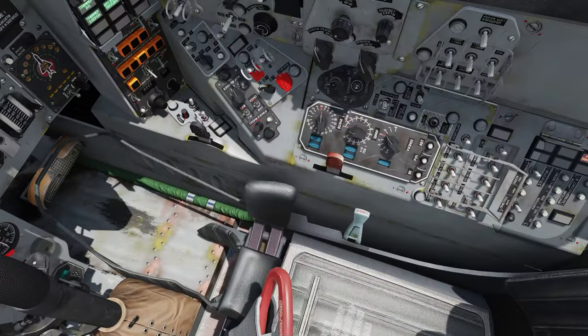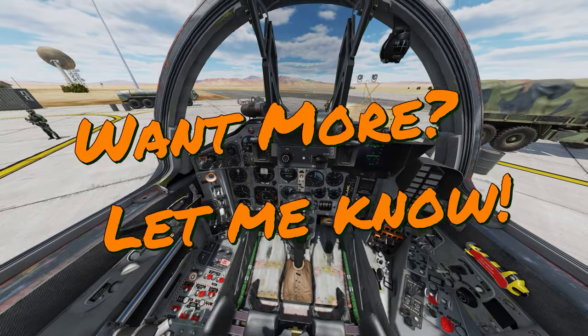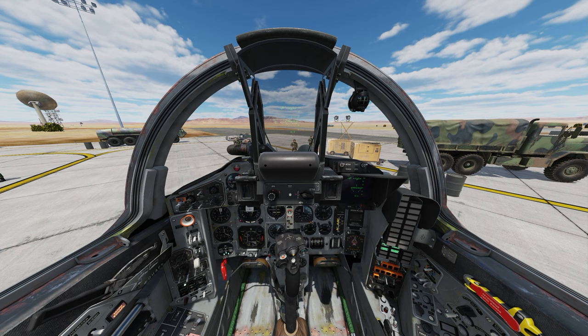This concludes the initial overview of the MiG-29A cockpit to get you ready for the full fidelity MiG-29 module from Eagle Dynamics, and this was Plasma. I'll catch you guys in the next video.